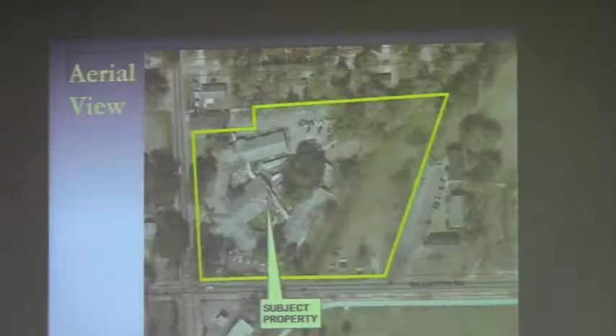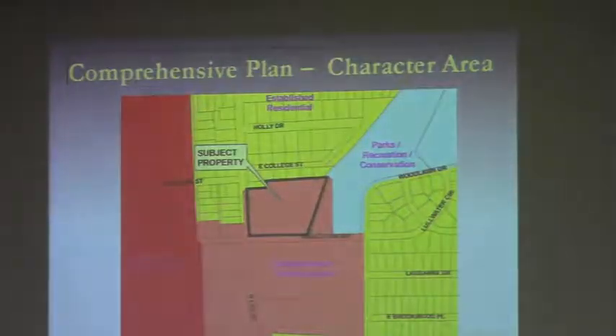Staff has reviewed this and found that the rezoning request is consistent with the comprehensive plan and the standards and practice of zoning power. We are recommending approval of the rezoning to OP.